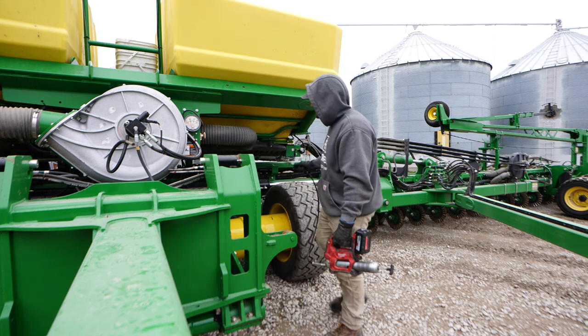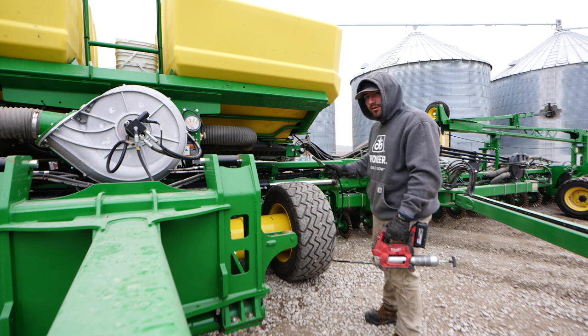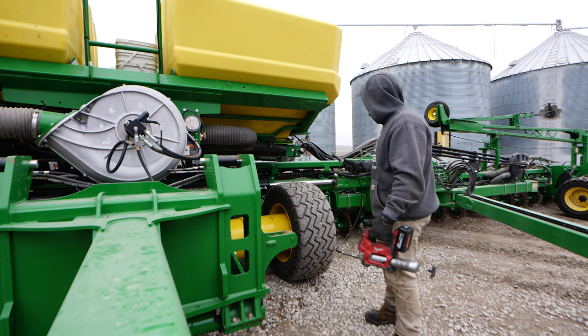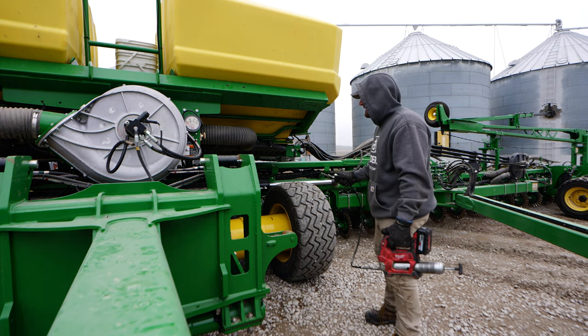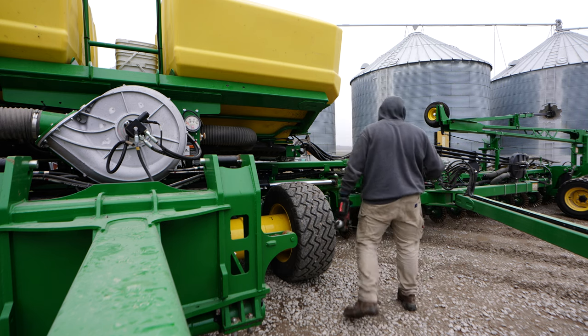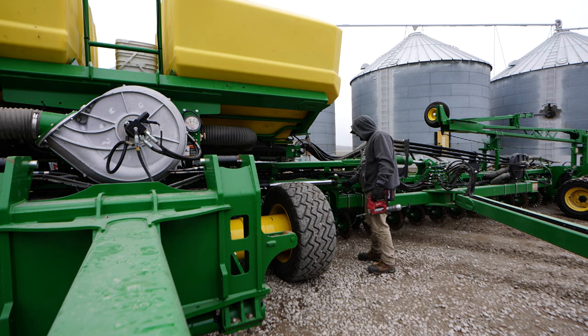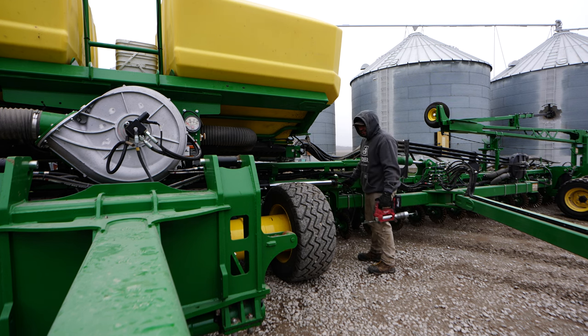One can make the fair argument that this is probably the most important greasing of the season - the preliminary one. You can't guarantee that every single zerk will get greased again while we're in the speed of planting. At least when you have a little time on your hands, you can crawl around the machine and make sure you're getting everything. Some of these old cylinder pins probably don't need greased every day, whereas other things it's a little more important.